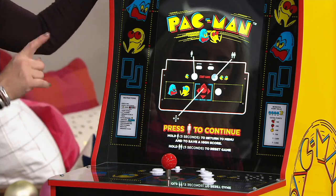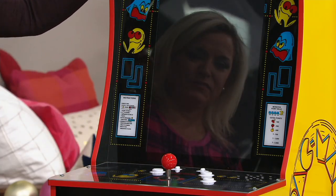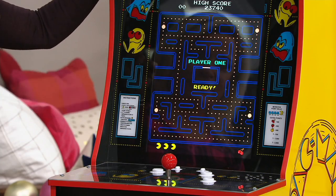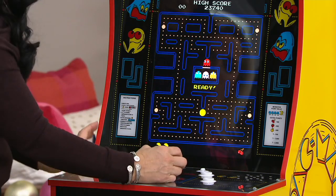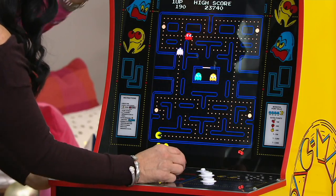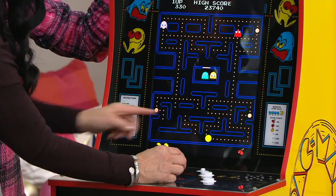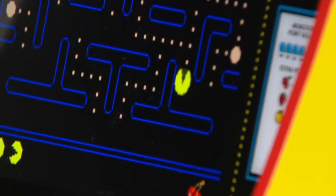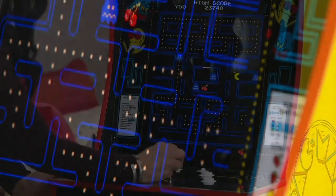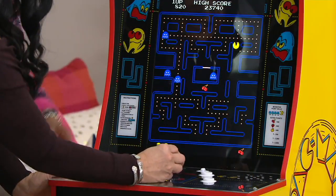This is the original Pac-Man on a 17-inch screen, with all the same characters and ghosts you remember. I'm going to go after these power pills and try to eat up some ghosts. We're going to look for the cherries when they come out — everything that you remember from when you were younger. I didn't remember a whole lot until I started playing and then it all came flooding back.